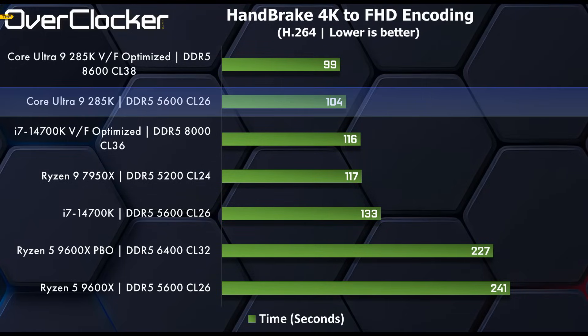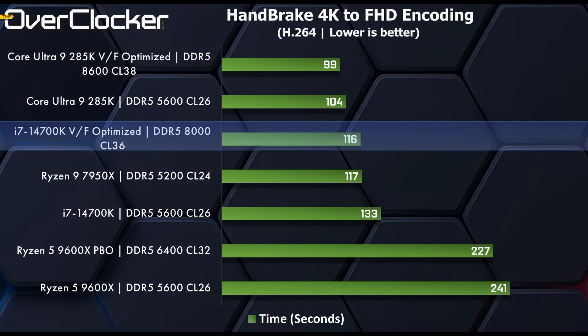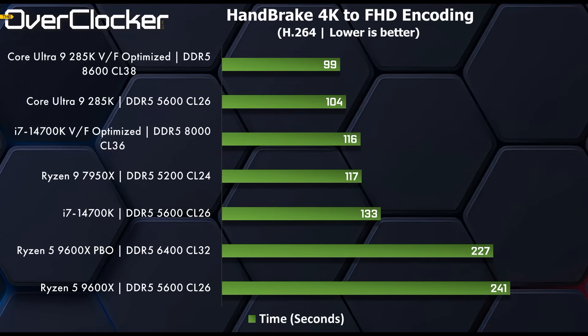Next up is Handbrake — this speaks for itself. The Core Ultra 9 285K is beating the optimized 14700K. The 14700K voltage frequency optimized has its E-cores running at 4.3 GHz — all 12 of them — P-cores running at 5.5 GHz with the capability of doing 5.7 GHz per spec. All I'm doing, as with the 285K, is making sure there's enough thermal and power headroom for the CPU to stay at those clock speeds.